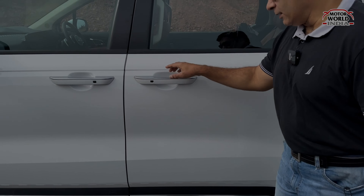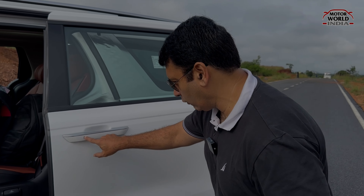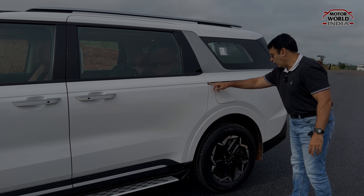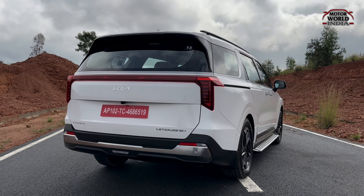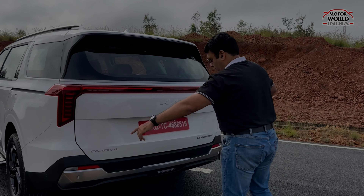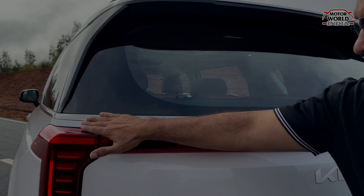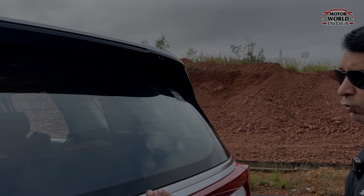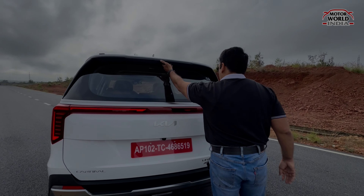To open the sliding door, you just pull the loop and electrically the door slides open. To close it, press the button and electrically the door closes. At the rear, you have the Kia family connected stop lamp design — an LED stop lamp running across the width of the car. The big glass area is clean as the wiper is hidden and integrated inside, giving a neat look.